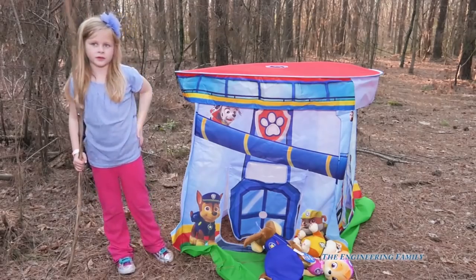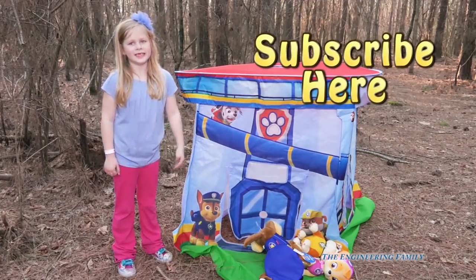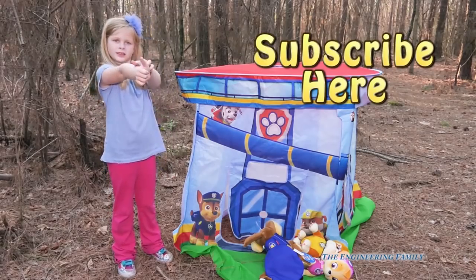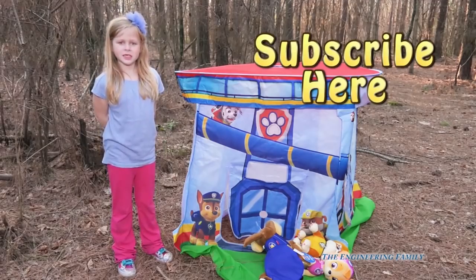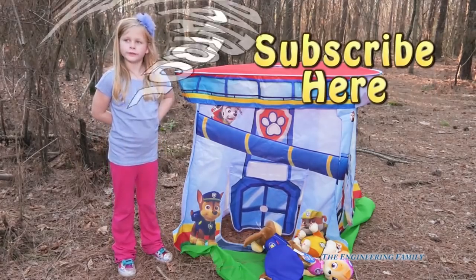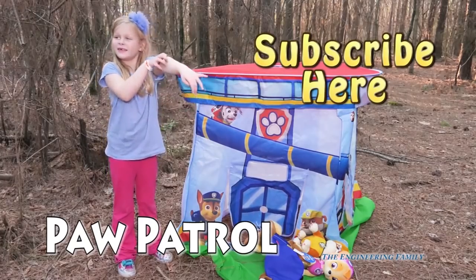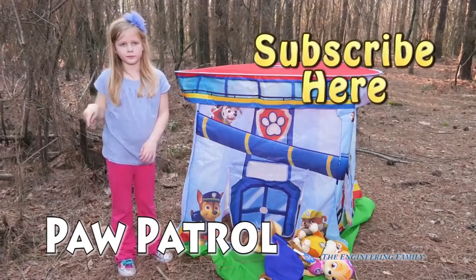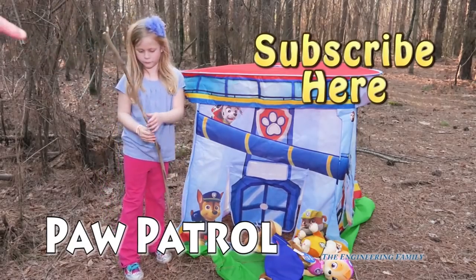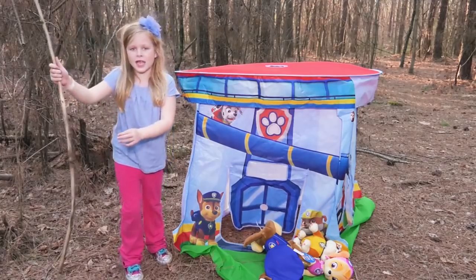Hey Assistant, what are you gonna do? Subscribe to the Engineering Family and I hope you like this video! They need to subscribe to the Engineering Family, give us a thumbs up, and follow us on Facebook and Twitter! I hope you like this video just like the other ones! And our secret spelling word is gonna be — Paw Patrol! P-A-W P-A-T-R-O-L spells Paw Patrol! So make sure you type that in the comments. We need to go on some more adventures! Make sure you leave a comment and tell us who's not in the lookout! Bye everyone — see you next time on the Engineering Family!